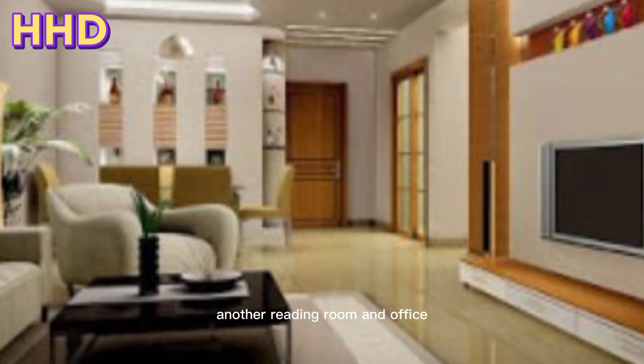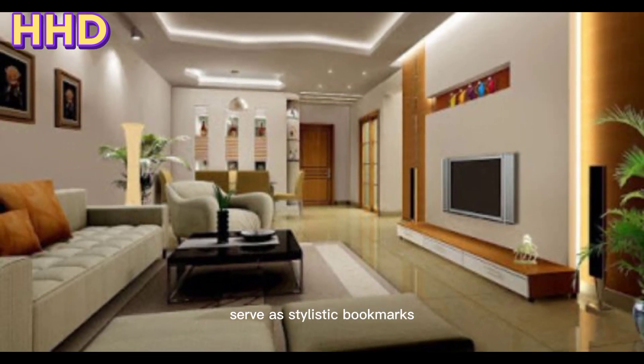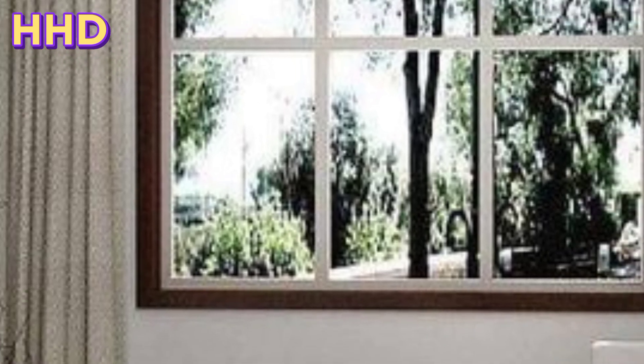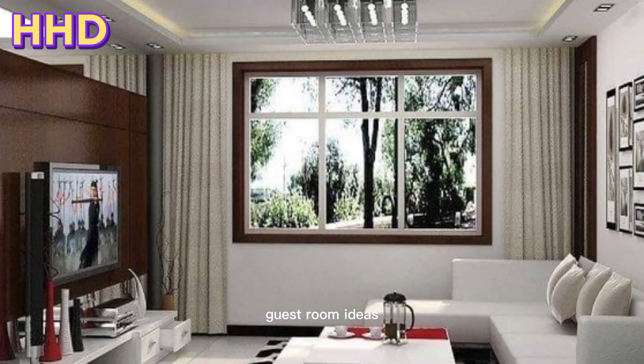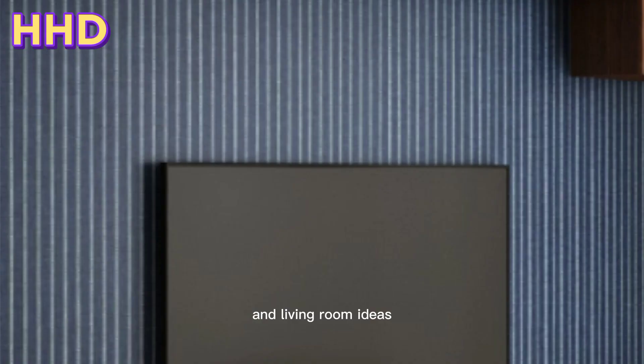For them, a guest room is an opportunity for experimentation, usually with low risk. They can double as a reading room or office, serve as stylistic bookmarks, or deviate from the theme of the rest of the house. They can also be a refuge or an escape, and house as many guests as you would like. Here are some of the best guest room and living room ideas to help you make your space anything but boring.